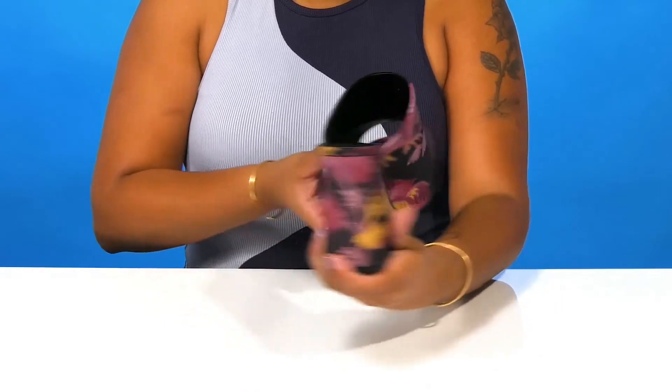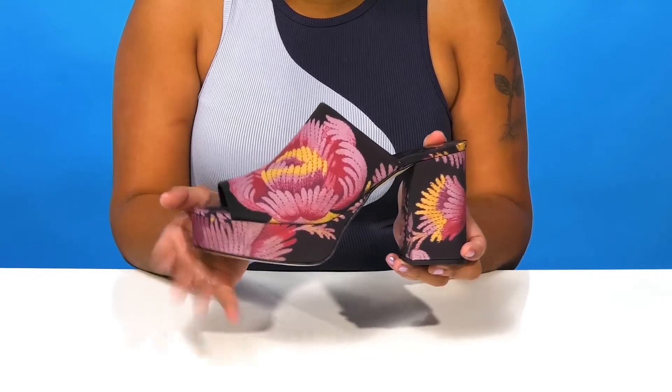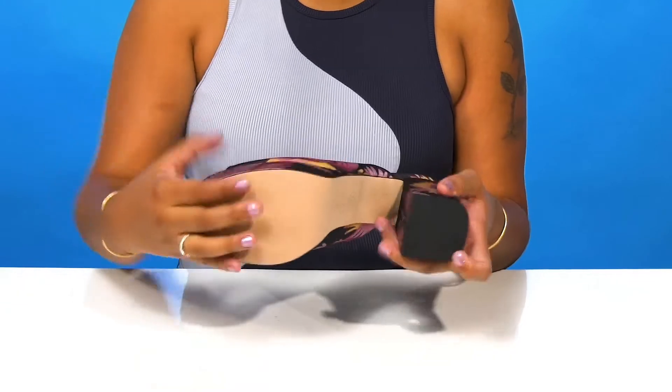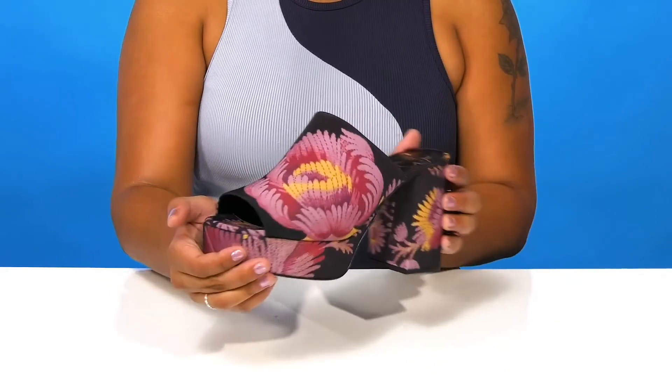It'll give you about a three and three quarter inch boost of height, while offering a one and a half inch platform to give you some extra stability. The beautiful outsole is super durable to give you a longer lasting wear, and you'll love pairing this with any dress to give yourself a bold statement.